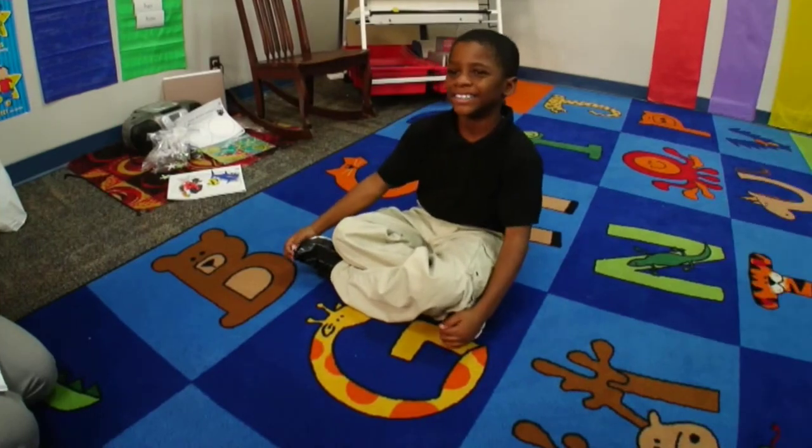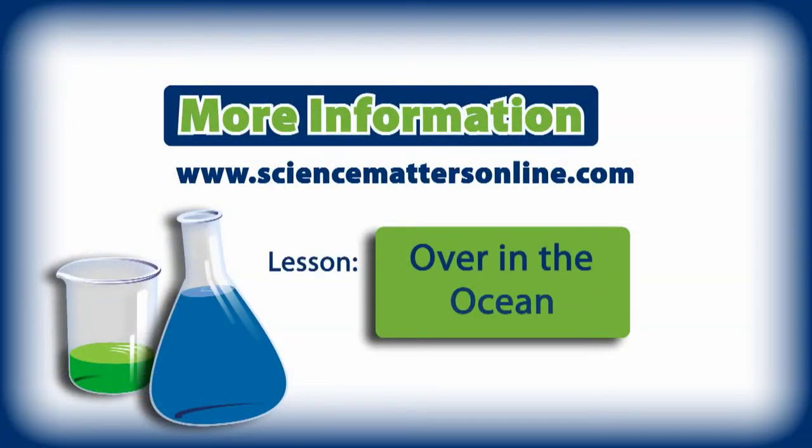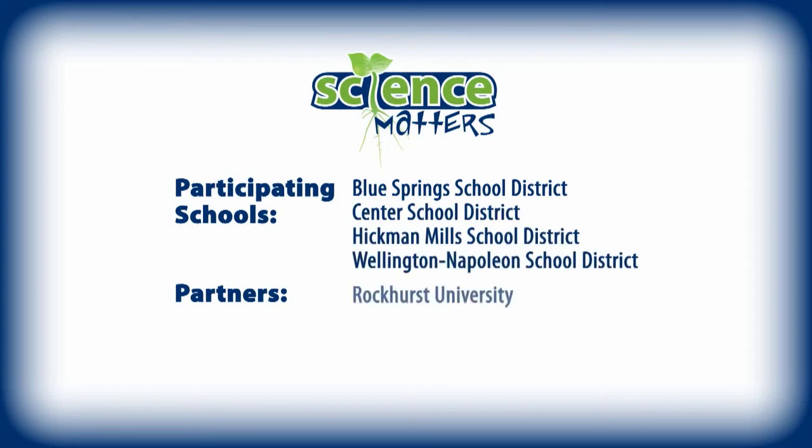That's a great idea — you could even use a label maker and put it on there, make it pretty easy. Let's take a look at what your kids had to say. We sorted the animals — we put the sharks and not sharks, no teeth and some do have teeth, blue and red, the ones that have fins and don't have fins, all the blues and blacks, lines and not lines. I'd like to thank Katie for joining us. You can download this complete lesson and learn more at ScienceMattersOnline.com. Thanks to our sponsors and all the teachers from the Blue Springs Center, Hickman Mills, and Wallington Napoleon School Districts.